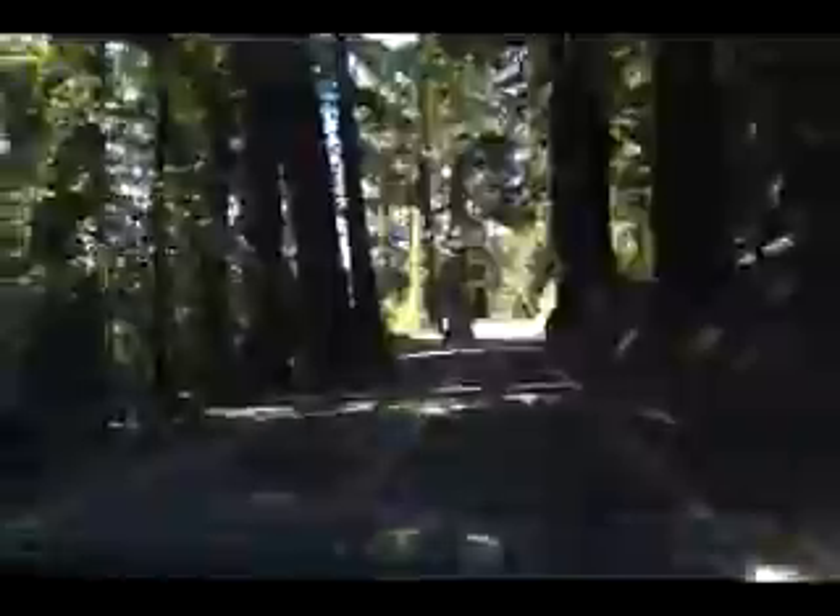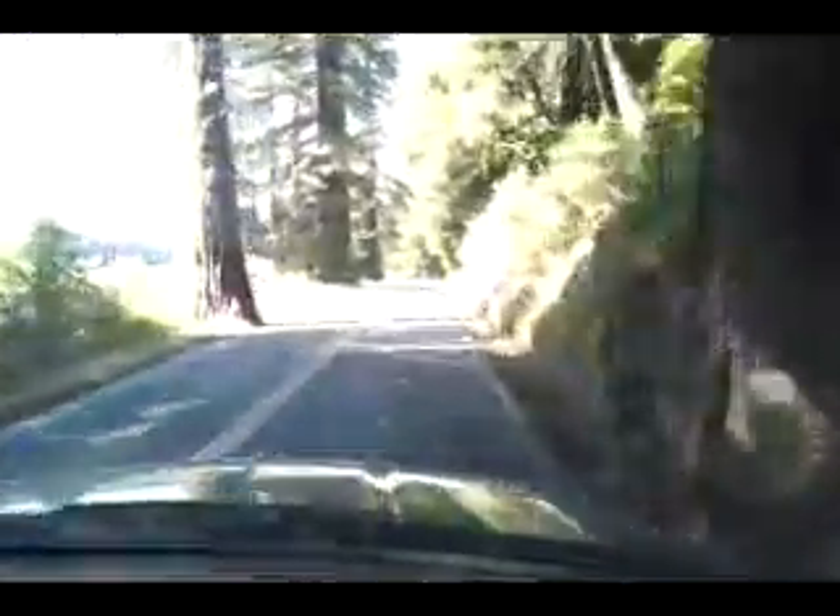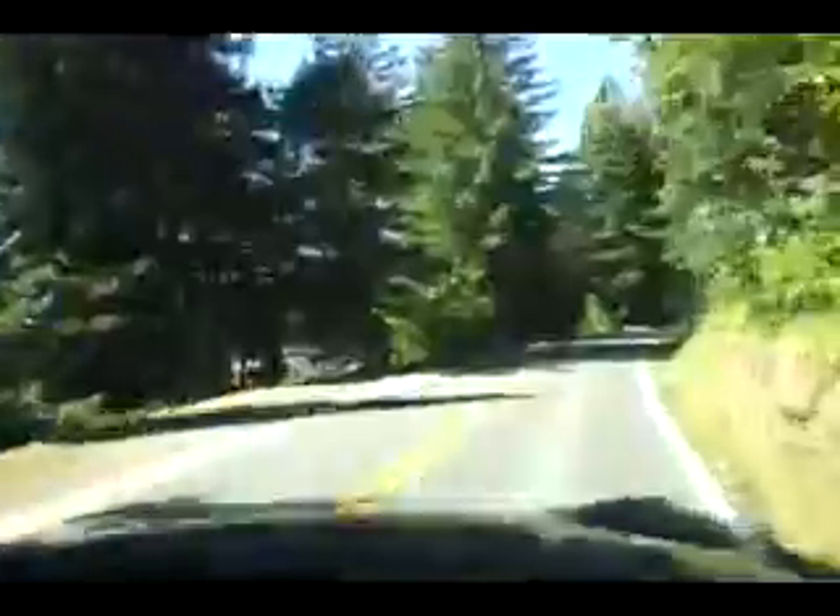Every once in a while, where they put the road, they had to carve down the side of the tree because you get just a little bit too close to the root system. Here's one. When you say even a little, you're out — it's a flat line.